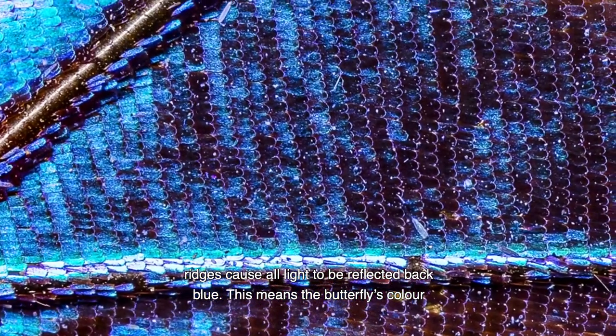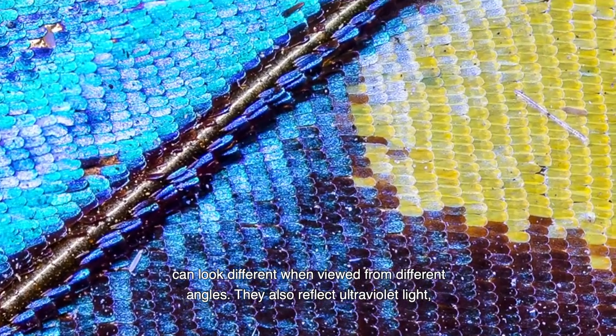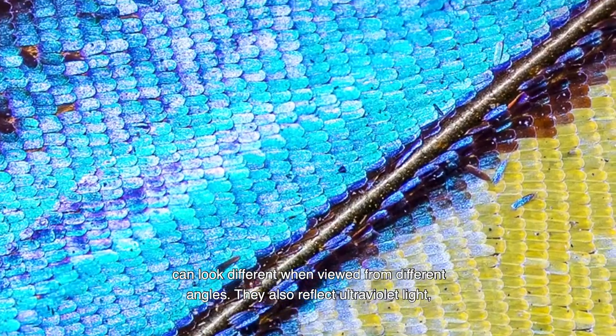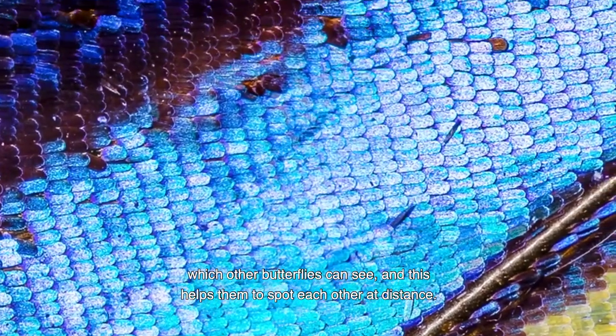The microscopic ridges cause all the light to be reflected back blue. This means the butterfly's colour can look different when viewed from different angles. They also reflect ultraviolet light, which other butterflies can see, and this helps them to spot each other at a distance.